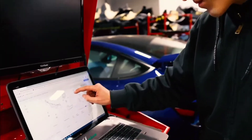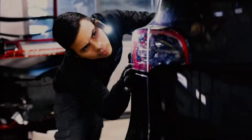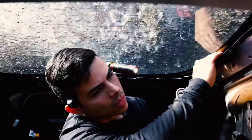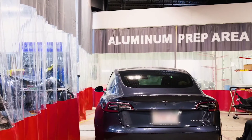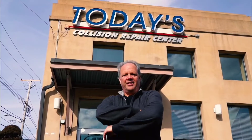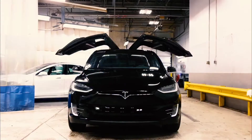Our technicians are true Tesla technicians. That's why you come to Today's Collision — so we can make sure that your car will be done to the specifications of Tesla.